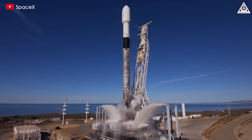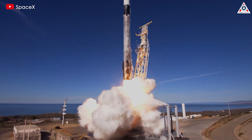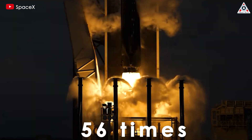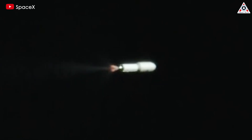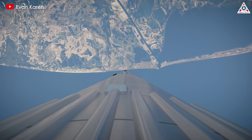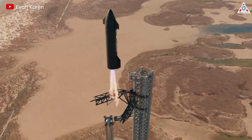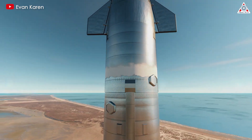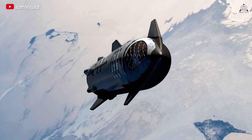Full reusability — SpaceX made major headway in reusability with its workhorse Falcon 9 rocket, which has flown 56 times so far this year alone. But although the company recovers the booster, the second stage is expended in its target orbit. By reusing both stages of the rocket, SpaceX is hoping to drive down costs to a fraction of what they are today, while delivering many orders of magnitude more mass to orbit in a single launch.